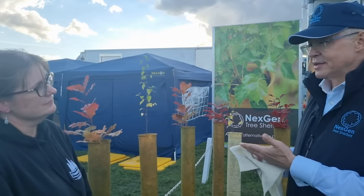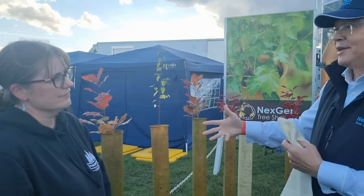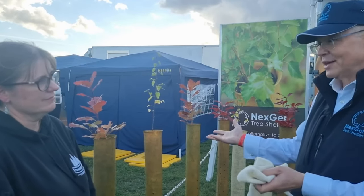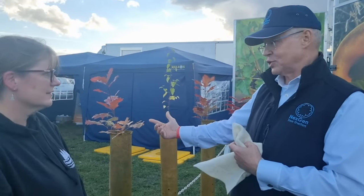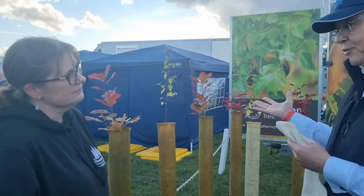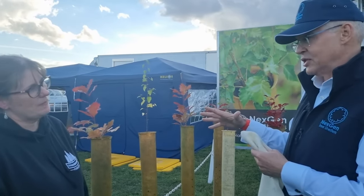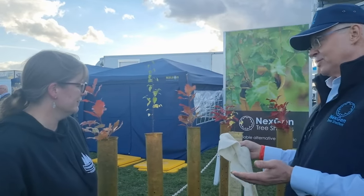When we started talking to organisations like Woodland Trust, National Trust, Forestry Commission — they all love the concept, they love the wool content, they love the fact that it's going to biodegrade. If you look at this tube, for example — that's one that's been on site for two years and you can see it's starting to get this green growth going on it. But they said, if we're going to pay more for a biodegradable tree shelter, we have to be sure it's going to work, because this is public funds we're using.